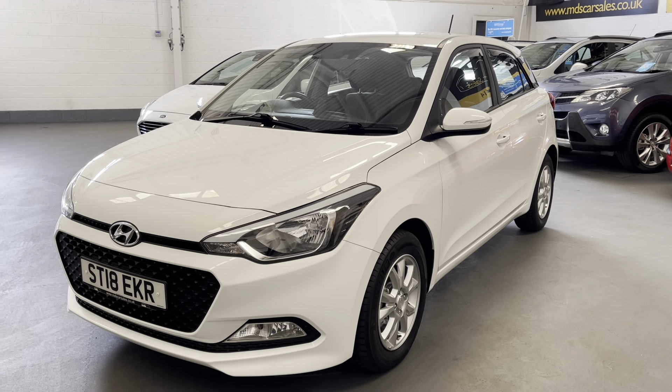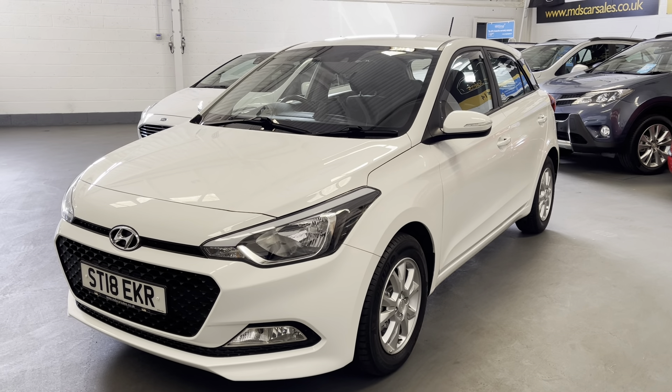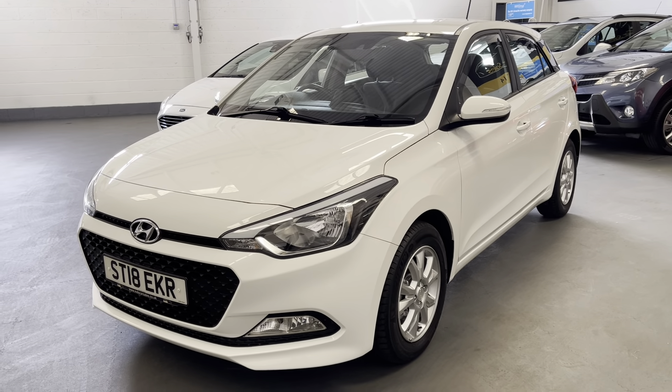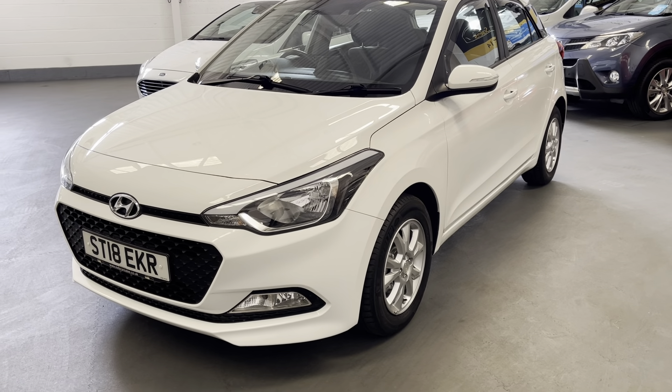Hi and welcome to MDS Car Sales walk-around video appraisal. We record these videos to show you the condition of our cars because the feedback we get from customers is that when they visit the garage, quite often the cars in the photographs are not as described. So to show you that our cars are as described and do match our photographs, we record these in-depth walk-around videos.